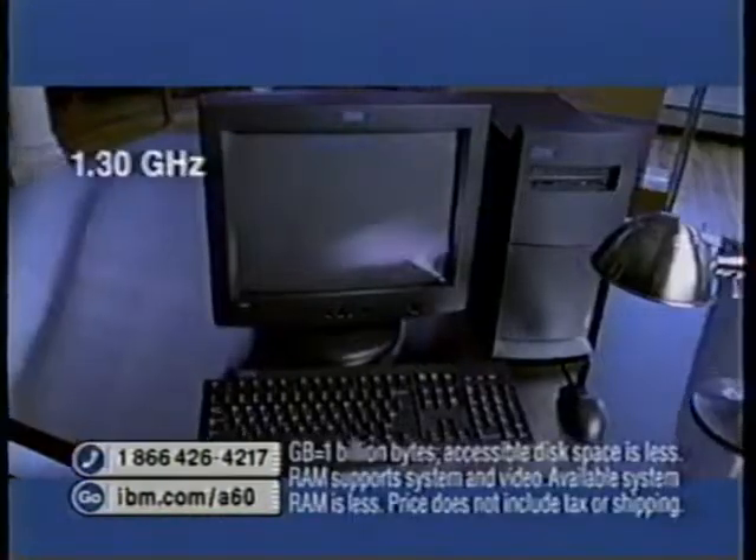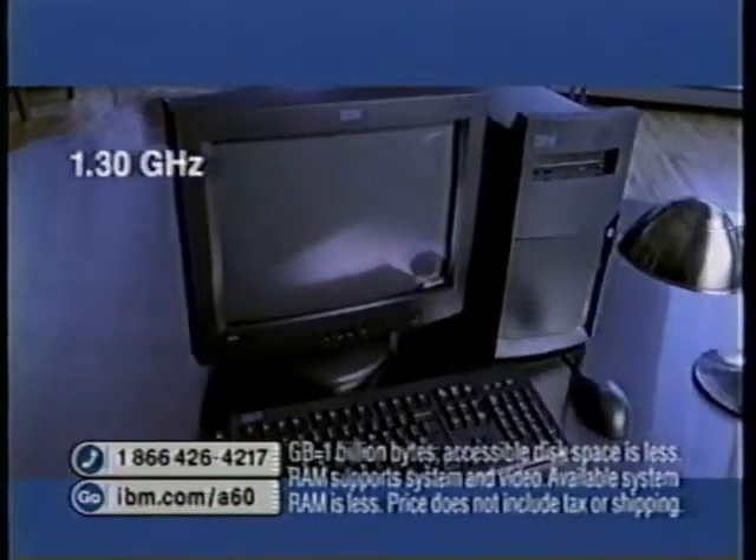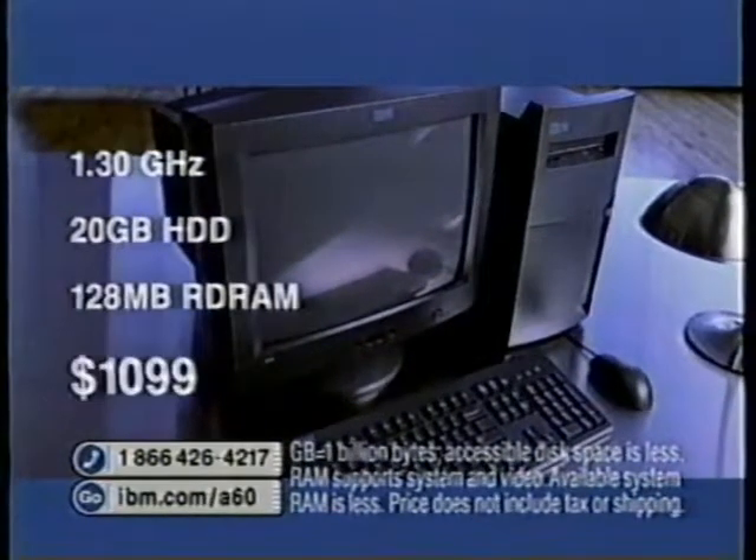No, we can't say that legally. It has a super powerful Intel Pentium 4 processor, 1.3 gigahertz, 20 gig hard drive, 128 megs of RAM — $1,099.